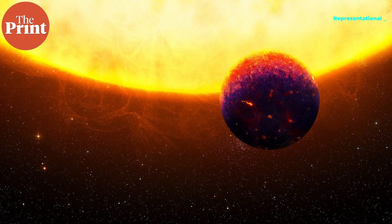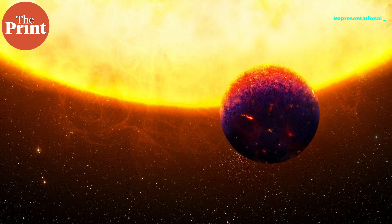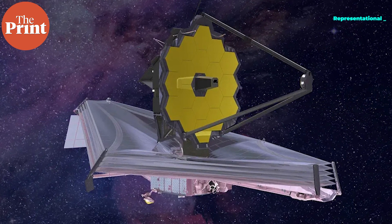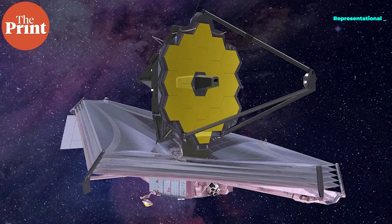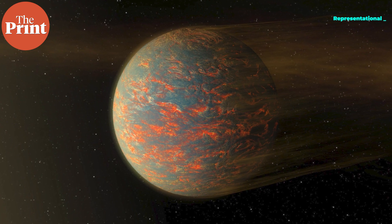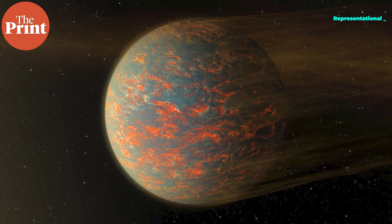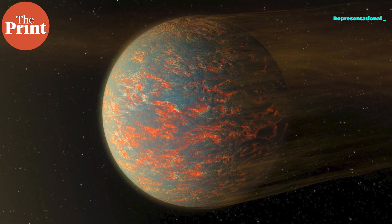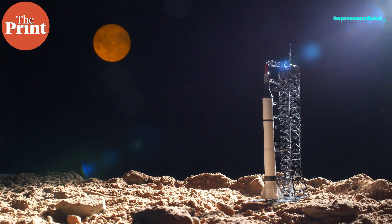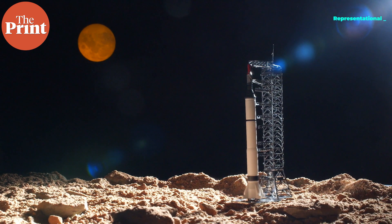According to scientists, it is possible that 55 Cancri e has a thick atmosphere dominated by oxygen or nitrogen. If so, the James Webb telescope has the sensitivity and wavelength range to detect those gases and determine what the atmosphere is made of. Another possibility is that 55 Cancri e is not actually tidally locked — instead, it may be like Mercury, rotating three times for every two orbits, giving the planet a day-night cycle that could explain why the hottest part is shifted.